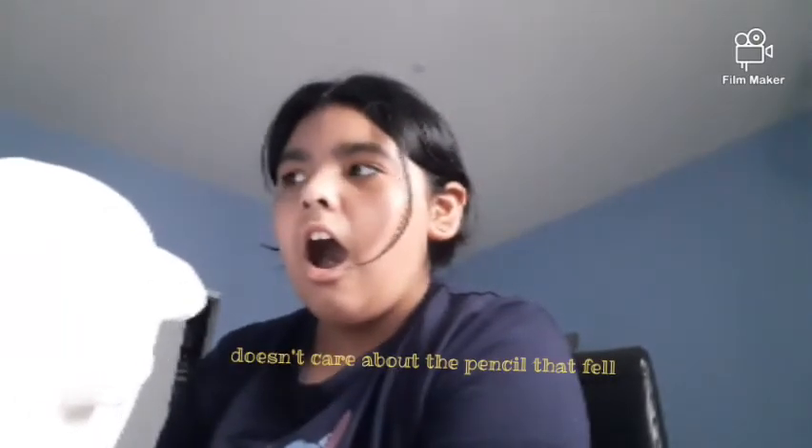Oh my gosh, it came in this little box — it's squared, it's like really weird. But I'm so happy I finally got to get it. So I'm going to open it off camera. I had to open it with a pencil, but oh my gosh, that is the cutest thing ever! Oh my gosh, guys, this is so cute. It's a little bit wrinkly, but it's fine.